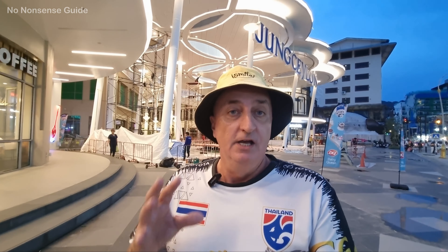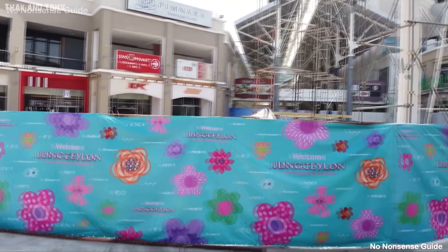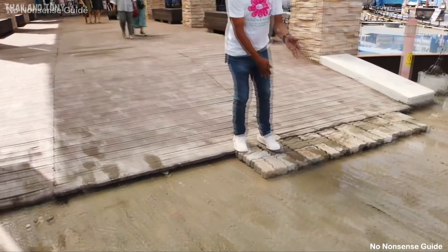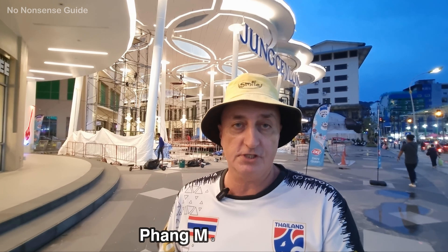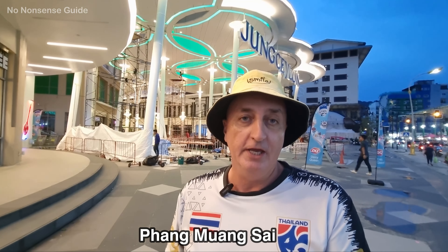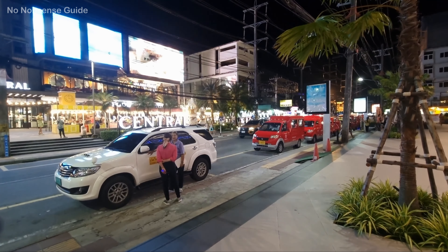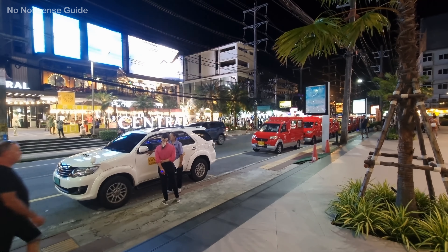Some of you may remember about six months, maybe a little bit longer than that, I did a video on this shopping complex and it was looking a little bit sorry for itself. Hopefully tonight it is going to be a lot better because I hear the refurbishment work is almost complete. We're going in what I call the back entrance, on the side that runs past Patong Hospital, not on Ratchet It's side which is the main entrance into the shopping mall.